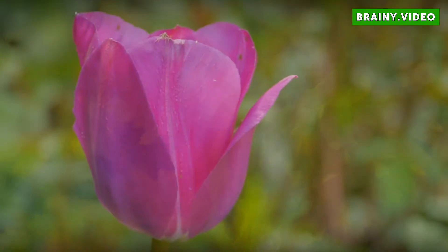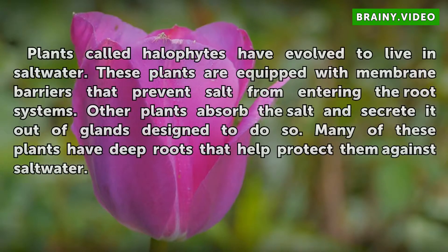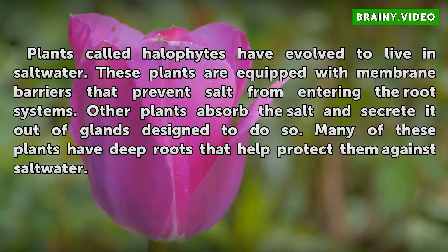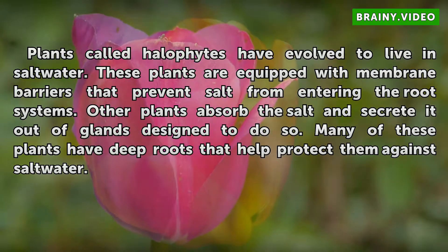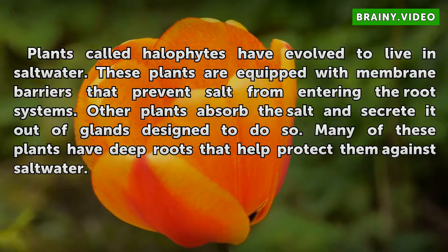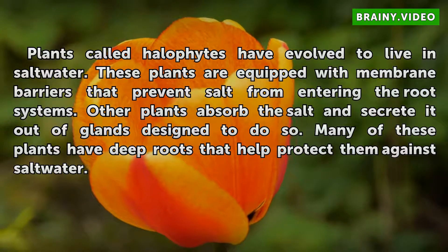Halophytes. Plants called halophytes have evolved to live in saltwater. These plants are equipped with membrane barriers that prevent salt from entering the root systems. Other plants absorb the salt and secrete it out of glands designed to do so. Many of these plants have deep roots that help protect them against saltwater.